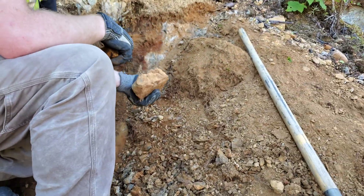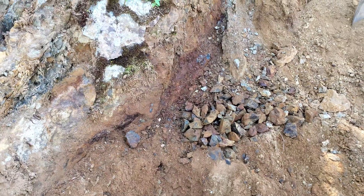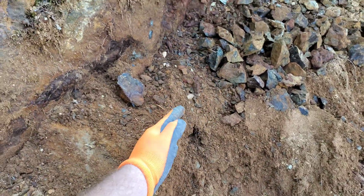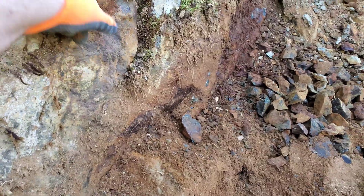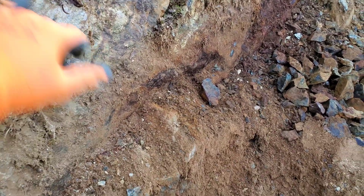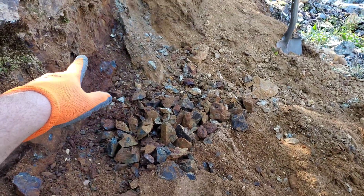We're exposing the showing a little bit more, seeing how wide it is. So far we have determined the vein runs from here up this way, and this area is also mineralized. I don't know how mineralized it is going in, but this is easily 30 centimeters wide and it keeps going.